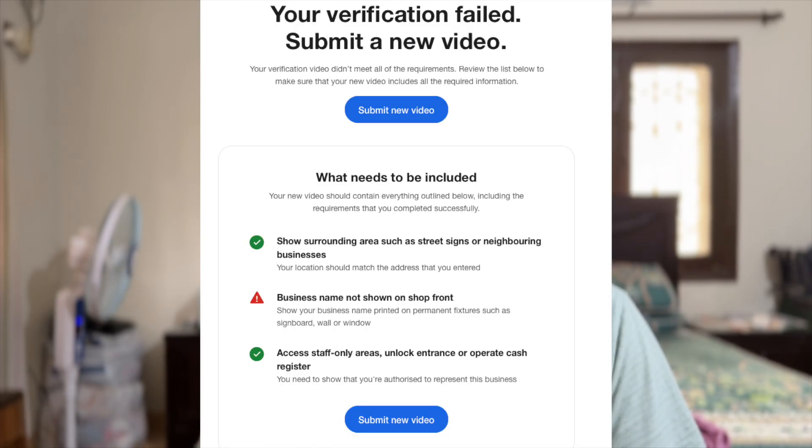Getting your Google My Business Profile verified via video can be nerve-wracking. A lot of businesses do this incorrectly because video verification not only needs to check all the boxes Google has on their end — what they want to see with your local business — but they also want to see a high-quality video. So if your video is grainy or not well lit, the chances are that your video will not be approved and they will ask you for re-verification.